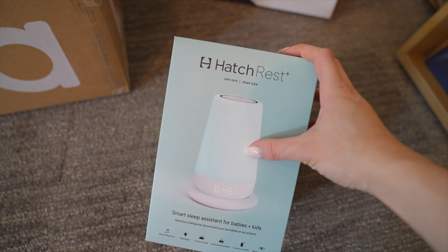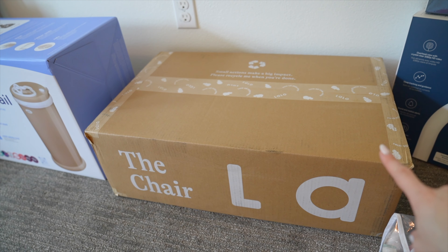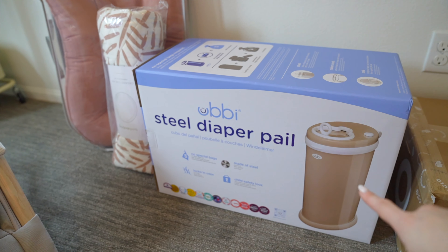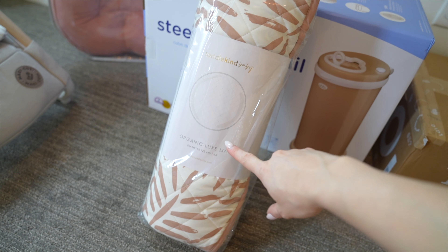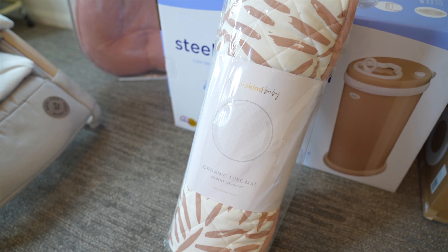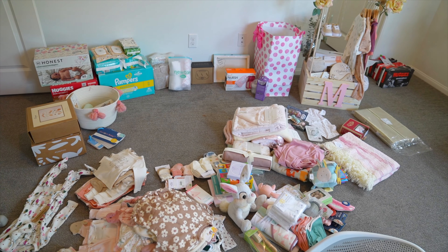We also got the Boppy nursing pillow as well as the Lalo high chair. This one was a bit expensive but we opted for it because it seemed like higher quality and it looks soft and aesthetic. We also got the Ubbi diaper pail as well as this Maxi-Cosi bouncer — I think this is just the cutest bouncer on the market. We also got the Totokind baby organic luxe mat; we're really into these neutral colors. We'll probably use that downstairs for tummy time. And of course we got the Snuggle Me infant lounger in a rosy color.